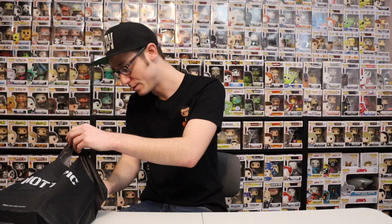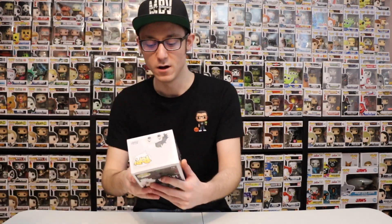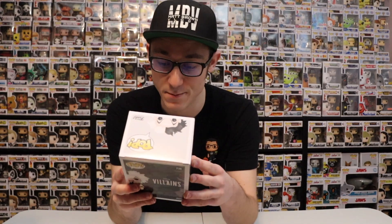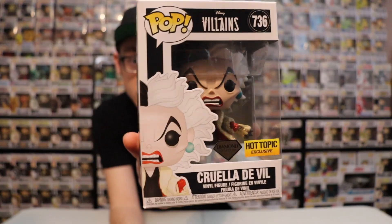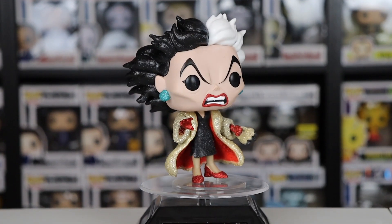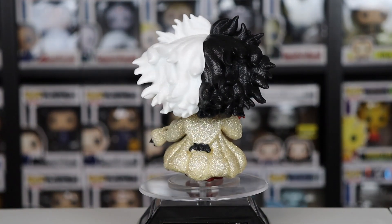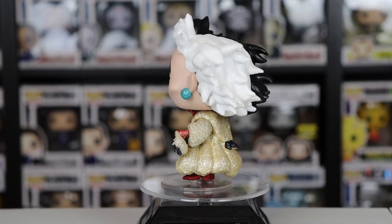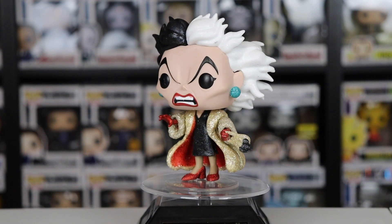We're going to start off first with Cruella DeVille, and this is a Hot Topic exclusive. This is Cruella DeVille Diamond Edition, Hot Topic exclusive, part of the Villain line. When I went the other day to pick up the Wednesday Hot Topic exclusive, this one was there, but I don't know why I didn't pick it up. I went back today and picked it up.